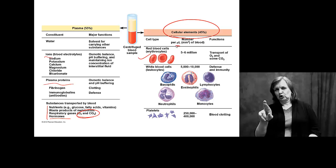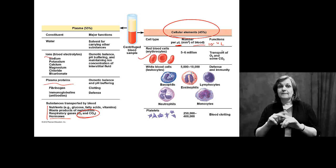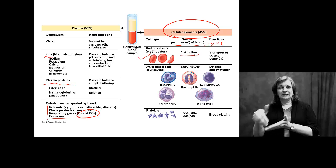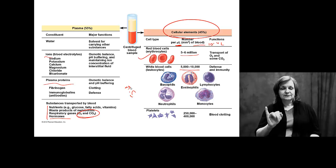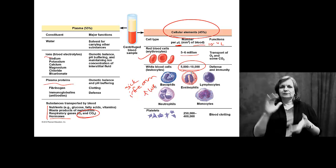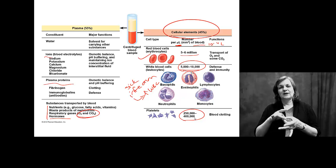Red blood cells number about 5 to 6 million per microliter of blood — a microliter being 10 to the minus 6 liters, a very small amount. White blood cells are only 5 to 10,000 per microliter. That number goes up when you're sick or have an infection, but we want to deal with that quickly and get the infection under control. Platelets number roughly a quarter to half a million.